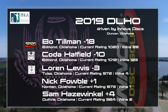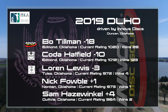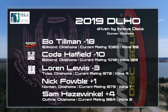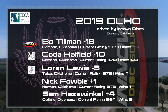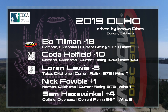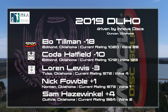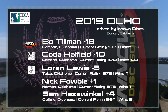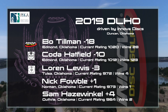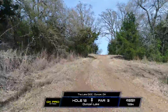We've got a good round going for you here. Bo Tillman holding that lead at 18 under par. He's got eight strokes on Coda Hatfield, who is at 10 under par. We have our Tulsa local Lauren Lewis sitting at 3 under par. Then we got Nick Fobel at 1 big, and then we have Sam Hazenwinkle sitting at 4 big. Hopefully we can see Coda try and make a move on Bo here because right now, Bo is just way ahead of the game.